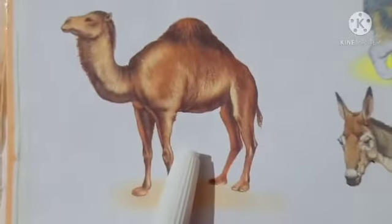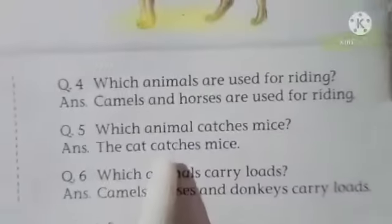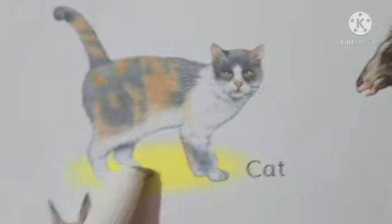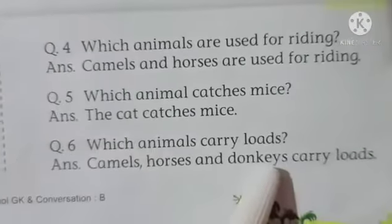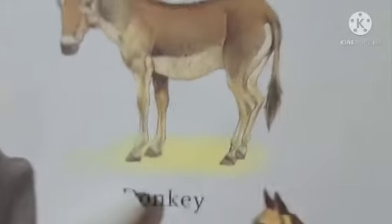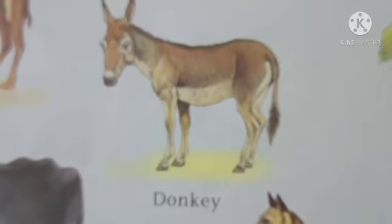Which animal is used for riding? Riding के लिए कौन से animals use होते हैं? Camels and horses are used for riding. Which animal catches mice? The cat catches mice. Which animals carry loads? Camels, horses, and donkeys carry loads.